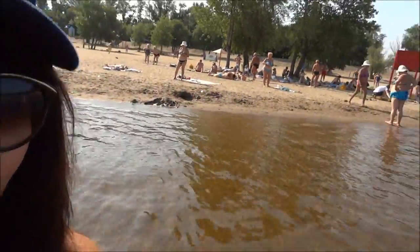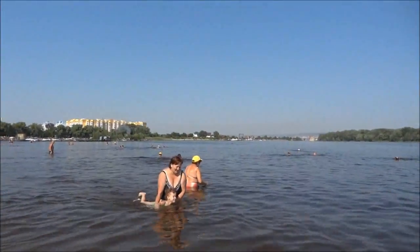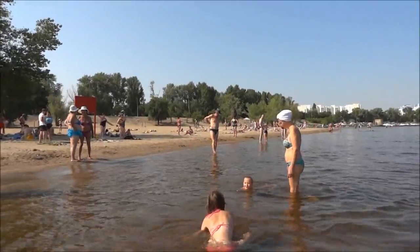And here we are, standing in the water. So it's not like sea water, but it's nice to go through. It's quite pleasant. And here's the view of the beach from the water.